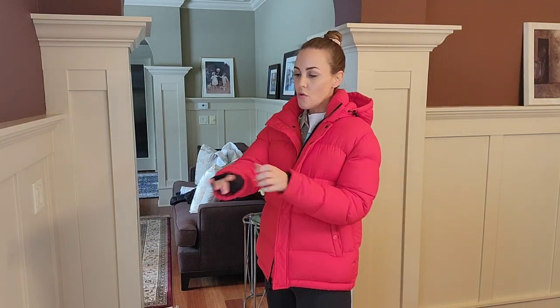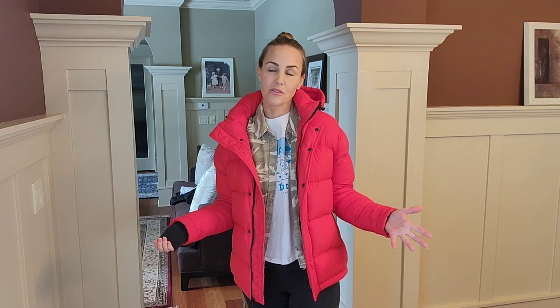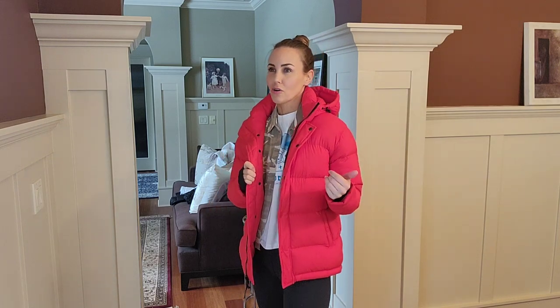One interesting detail: this is the original version, so there's no thumb hole. On the newer Shorty Puff that I have, there is a thumb hole, which is a nice update. As for color, this one is bright red and I get a lot of compliments on it, but it doesn't match everything. I've been thinking about getting a dark green or a darker blue for a more neutral option.